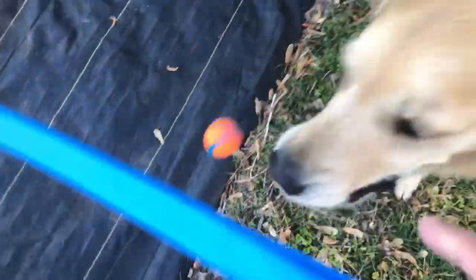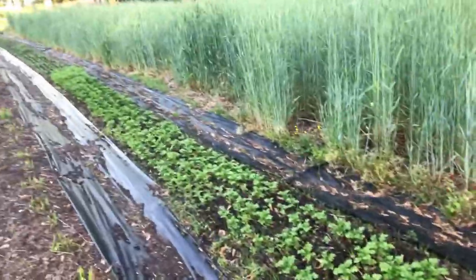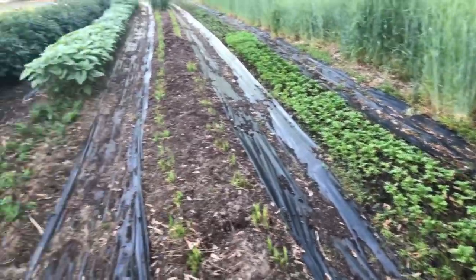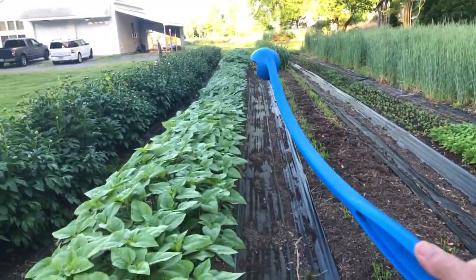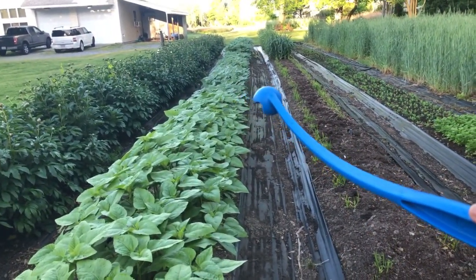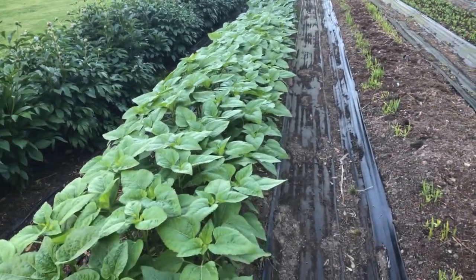Every Saturday morning at 11 a.m. over on Facebook Live I actually take you through how and why I start sunflowers indoors. Here are the results — you can see down there, this is two plantings. I start out three trays a week and these are the youngest.